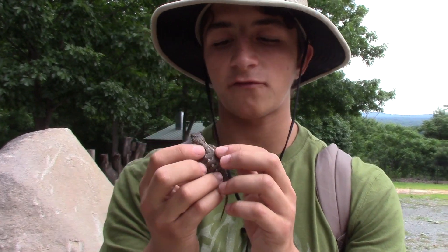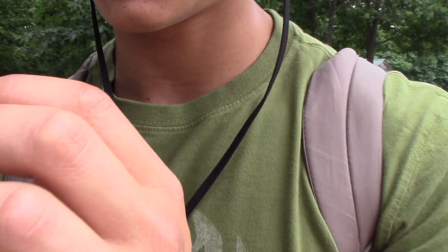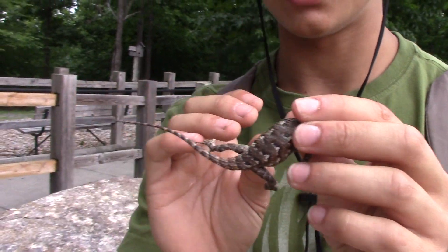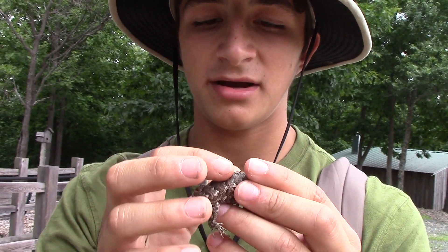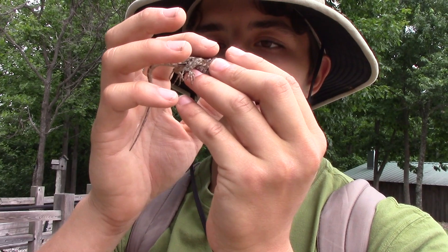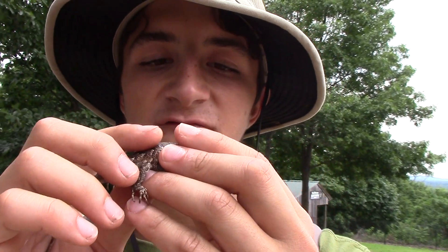Fence Lizards have rougher scales than most other species we have around here. Their scales are keeled, so they actually come to a little ridge in the middle. What that does is — if a predator grabs this and puts him in their mouth, those scales are going to stick into the roof of their mouth, which is really uncomfortable.